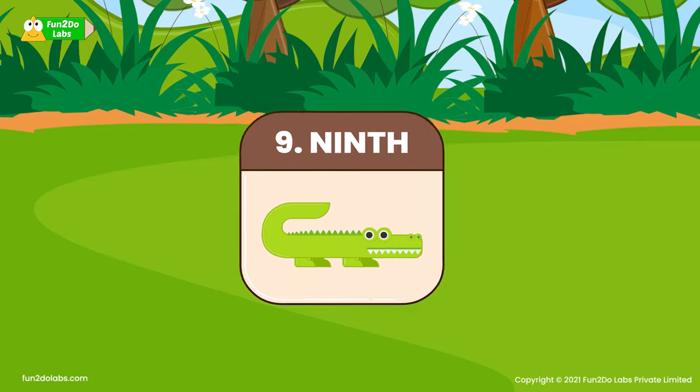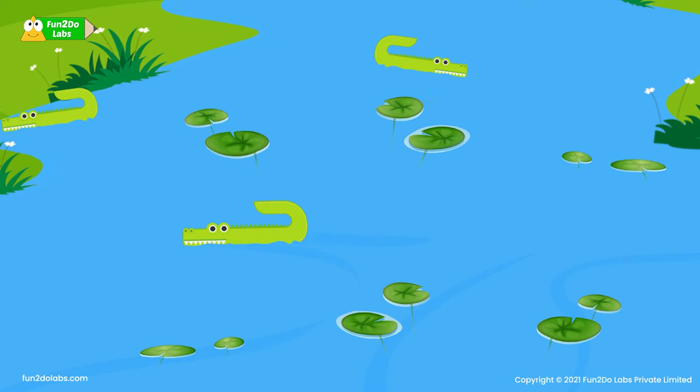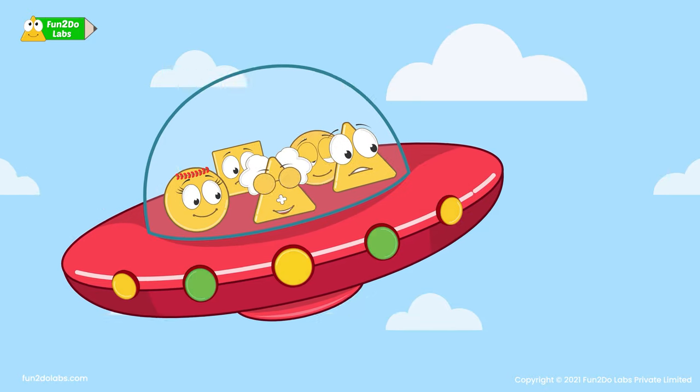The ninth animal is a crocodile! Crocodiles live in water and on land. They are also extremely fast, which helps them catch their prey!